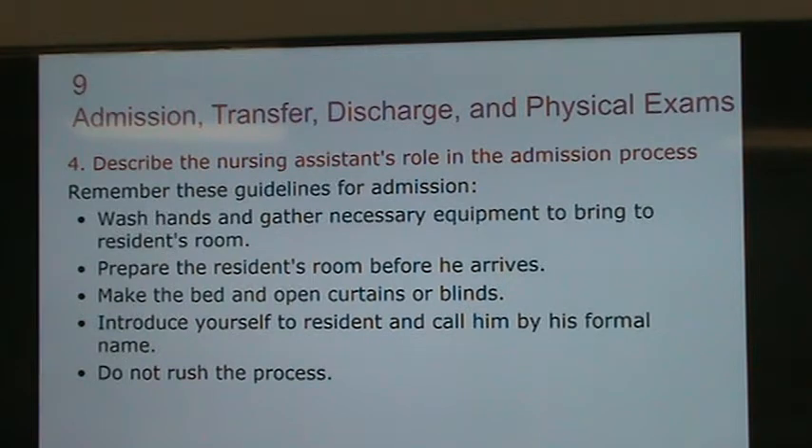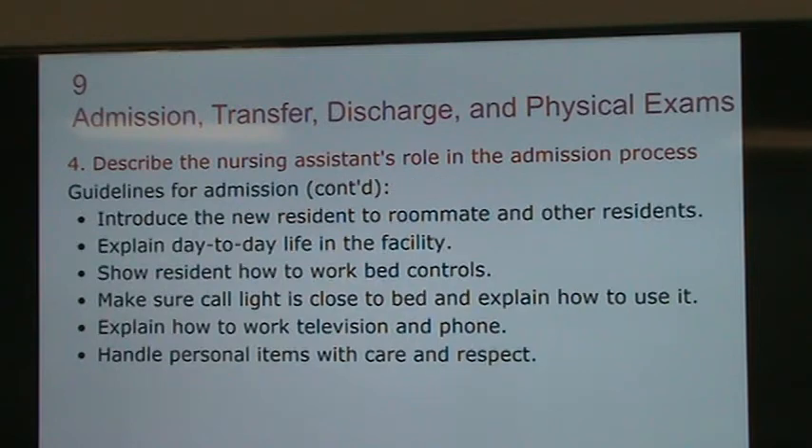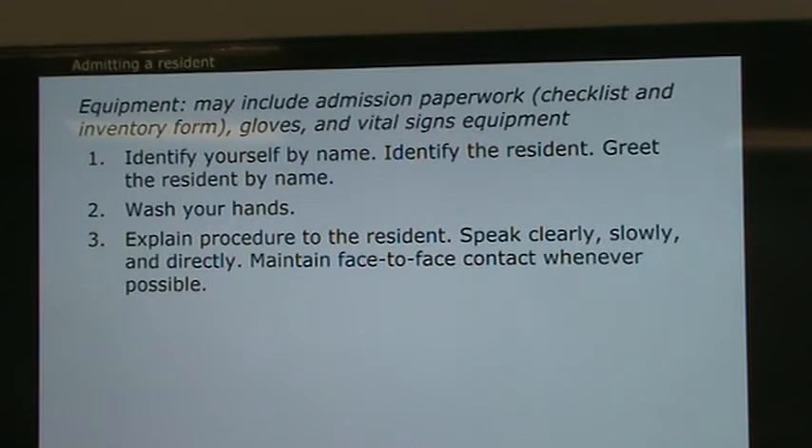Once the resident arrives, you introduce them to their roommate as mentioned. You show them where the menu is for the week and any daily routine information. Basically, you welcome them to the unit and to their room.